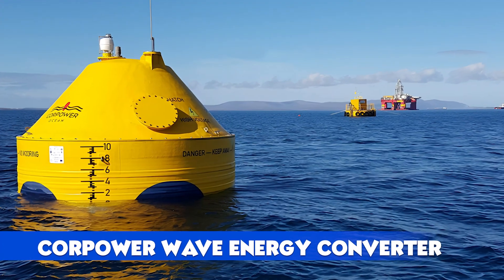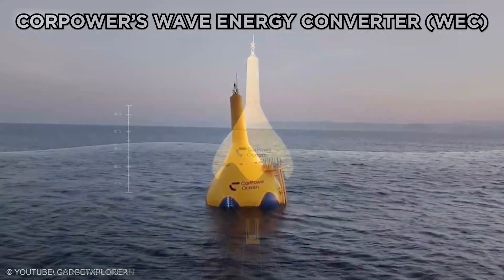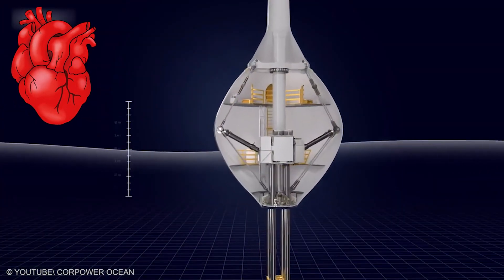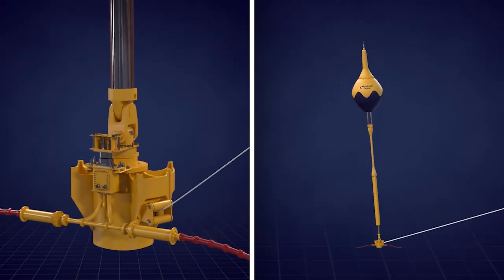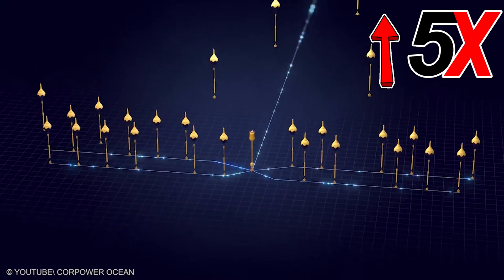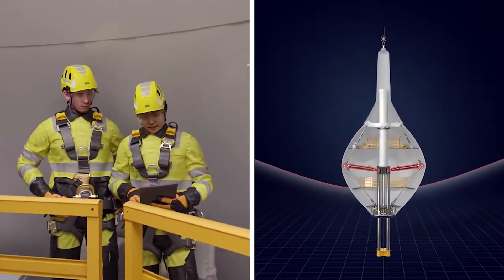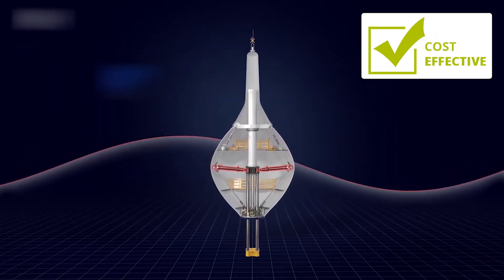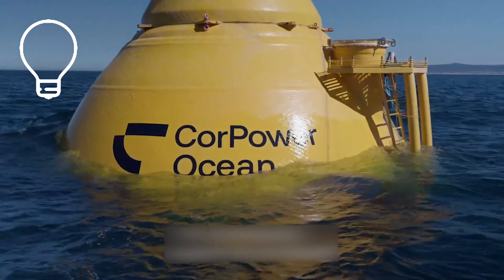CorePower Wave Energy Converter: CorePower's Wave Energy Converter (WEC) mimics the human heart, using stored pressure to generate electricity from ocean waves in two directions. Its heaving buoy, linked to a seabed power module, produces five times more energy per ton than older tech. With control systems optimizing wave motion, it's robust, cost-effective, and set to make wave power a reliable renewable source. Surf's up for clean energy.